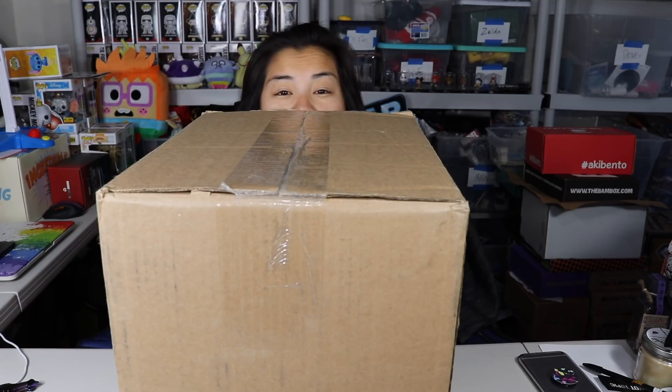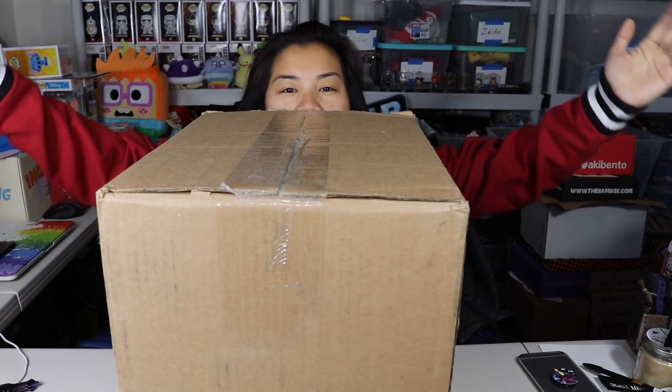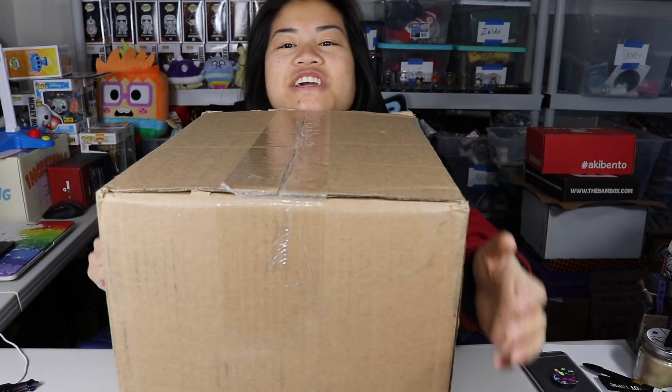What's up guys, Nerdy Noob here and welcome to a special edition unboxing video. I thought that was funny because this box is giant and it takes up the whole table. Anyways, what's up guys, Nerdy Noob here and welcome back to another unboxing video.